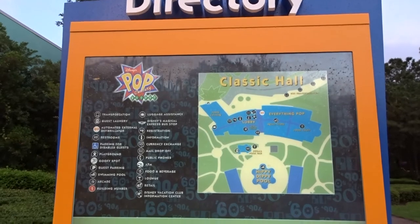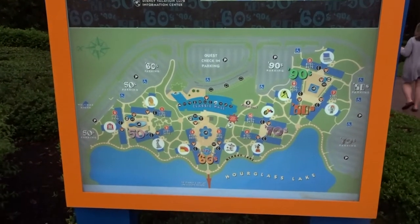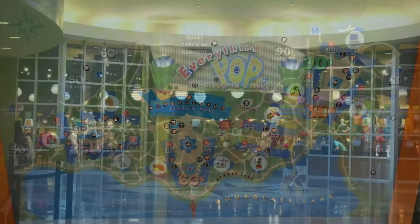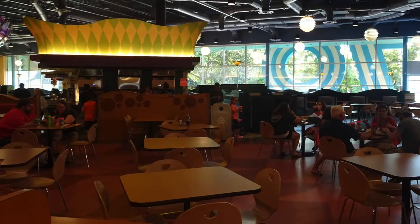Let's head back inside the Classic Hall to Everything Pop Shopping and Dining. If you're using a Disney dining plan, you can redeem snack and quick service credits at this location for breakfast, lunch, and dinner. Everything Pop serves everything from hearty comfort food to healthy fare to fast grab-and-go options.